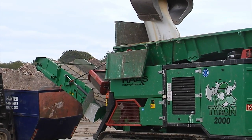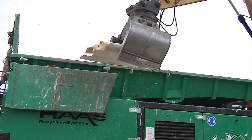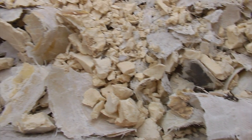Iberdrola is now developing a recycling model for old wind blades. It will provide a medium-term solution for rubbish tips without damaging the environment. It is estimated that the reduction in emissions to the atmosphere will be about 6,000 kilos of CO2 per blade.